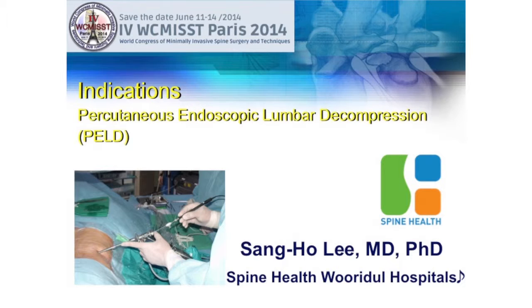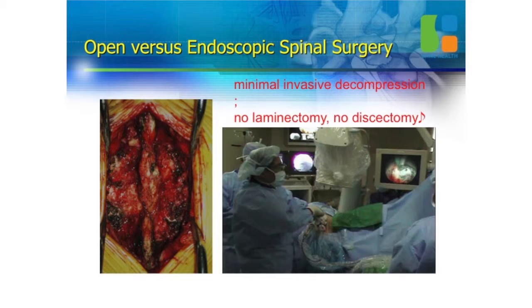Endoscopic Surgery: Indications of Percutaneous Endoscopic Lumbar Decompression. Because you don't do discectomy, I changed the name to lumbar decompression. Open discectomy is a discectomy, laminectomy. But endoscopic surgery is minimal decompression.